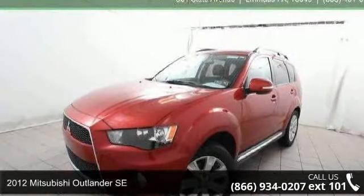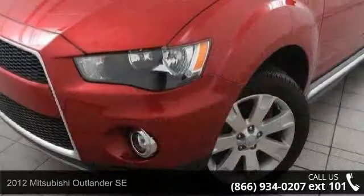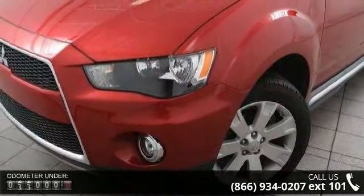Arrive in style with this 2012 Mitsubishi Outlander SE. If you are looking for a first-rate auto, this one could be yours today.